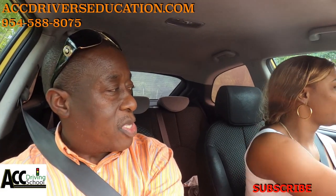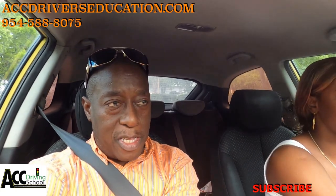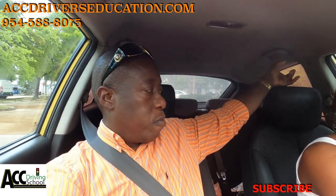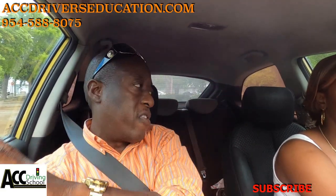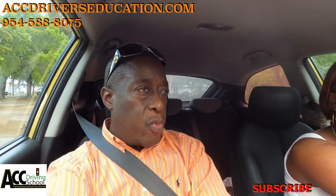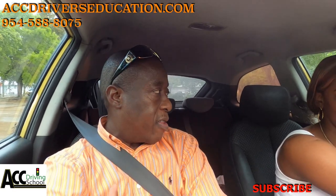She did quite well on the actual test. We wouldn't pull into this parking space if that was the test, because once you're done over there and they give you your paper, the next step is just to go to the front. So this wouldn't be involved in the test itself.